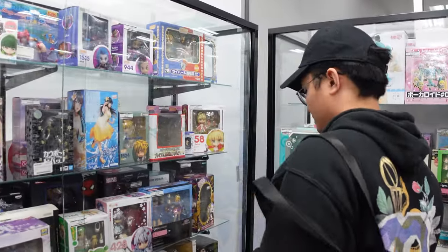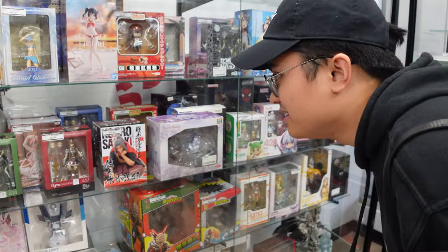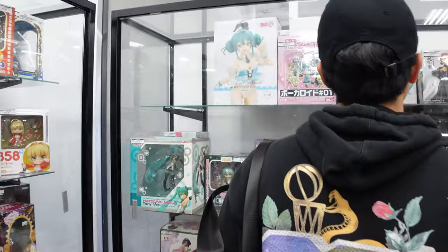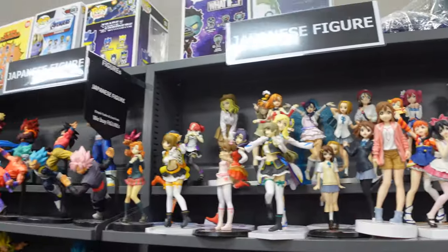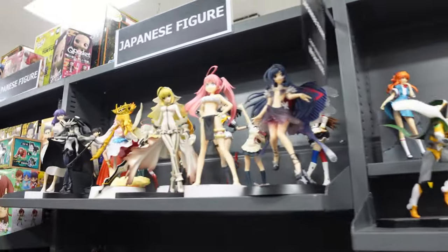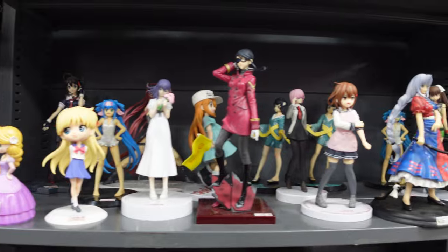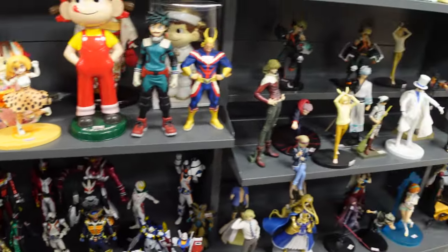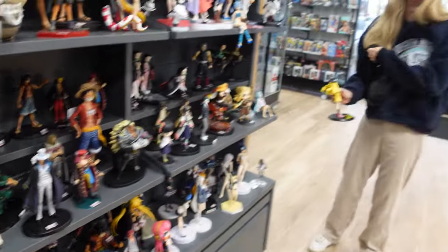Another thing that I think will set this Book-Off apart from the rest is how clean it was and how spacious it was. If you look at the shelves over here, there are very nice glass cases. Usually in Book-Offs they have these gray shelves that look kind of dull, which are right here as you can see. But yeah, it's very clean, very spacious, and there's not really a lot of traffic at this location right now, so it's a pretty chill place to go and look around. The staff were very attentive as well, talking about their buyback program and other things.